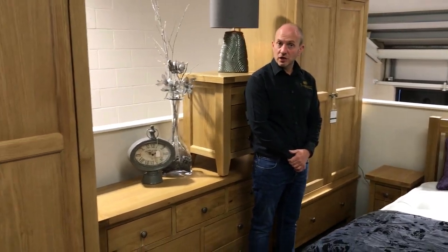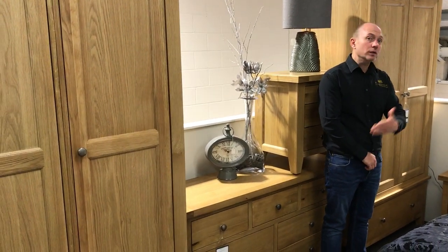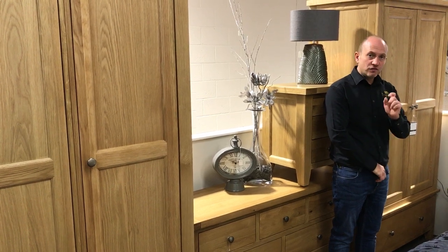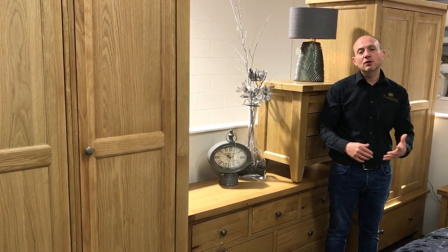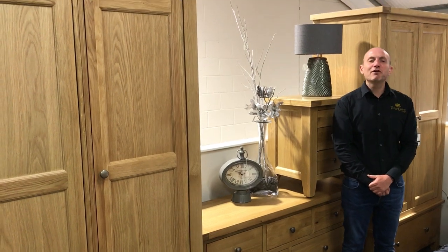Thank you very much for your time today. All of our products are on our website at progressive-furnishings.co.uk. If you've got any questions you can gladly email us or give us a call on 01623 620 620. If you've got any inquiries or would like any information, we're here to help — so please don't hesitate to give us a call if you need us for anything. Thank you very much.